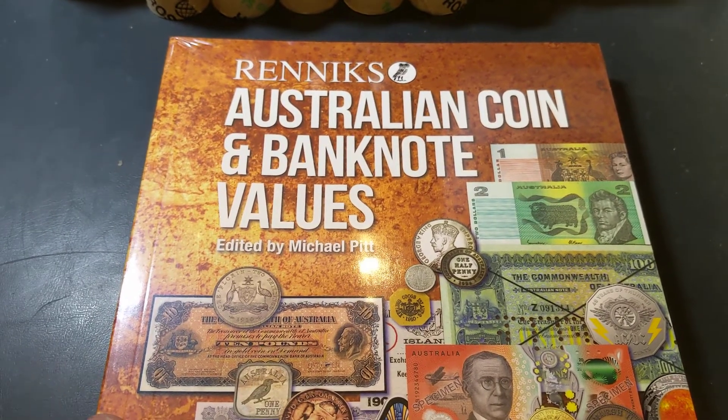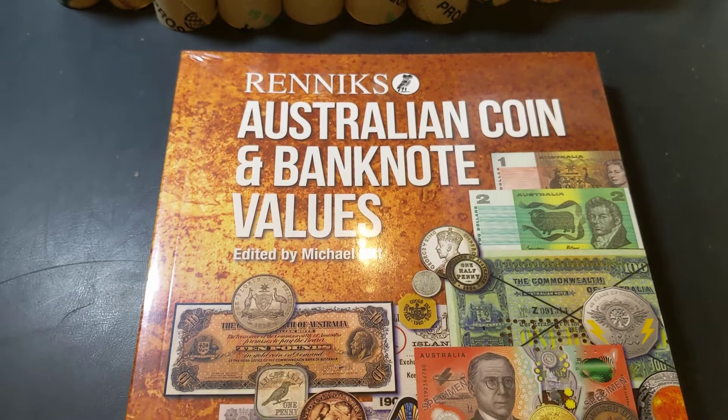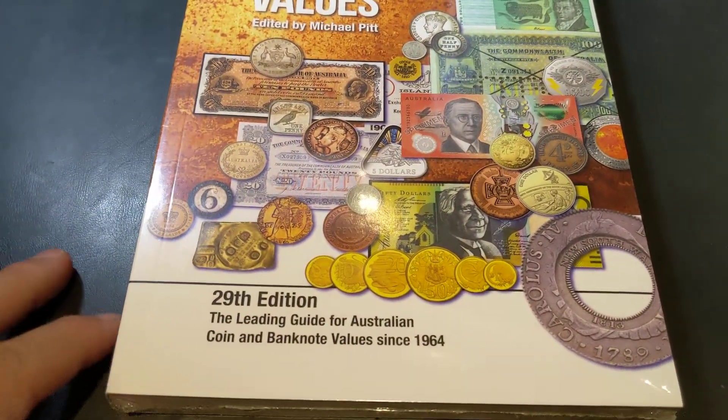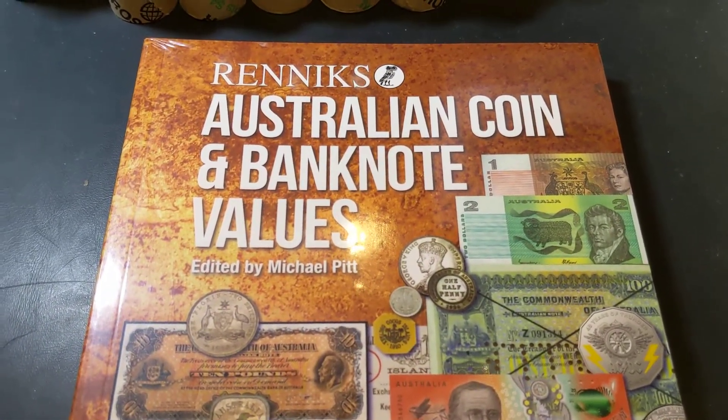I did the review on the book yesterday. I had the hardcover and the paperback, and this is the paperback edition. It's edition number 29 — the latest edition, just recently released — and I want to do a giveaway.